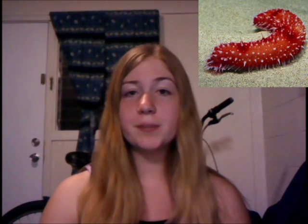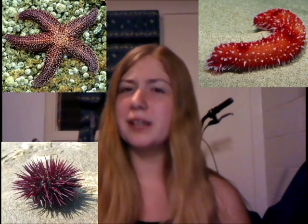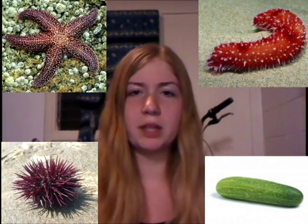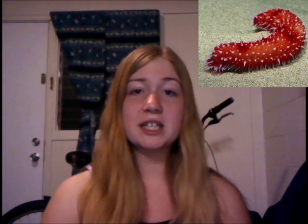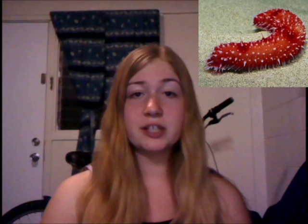I'm going to be telling you about sea cucumbers. Sea cucumbers are echinoderms, the same group that contains sea stars and sea urchins. And no, they are not part of the plant family. They are sausage-shaped animals that lie on their sides and live on the ocean floor in deep and shallow water.